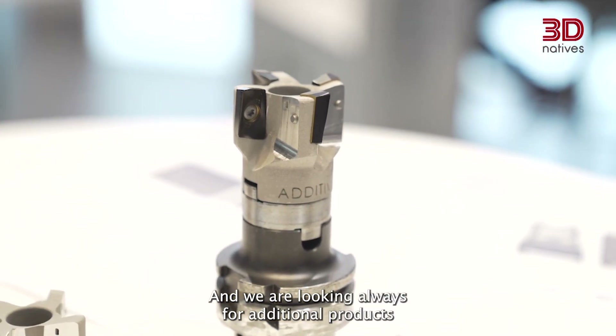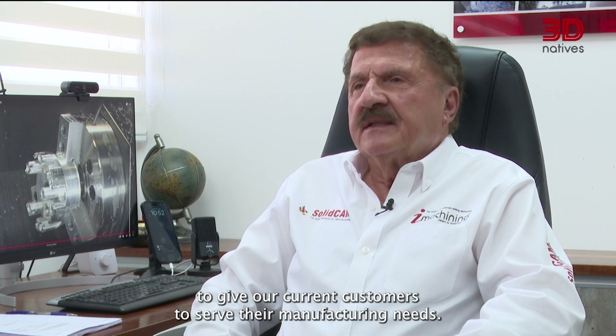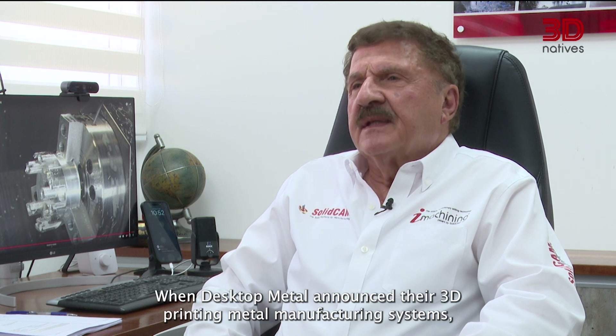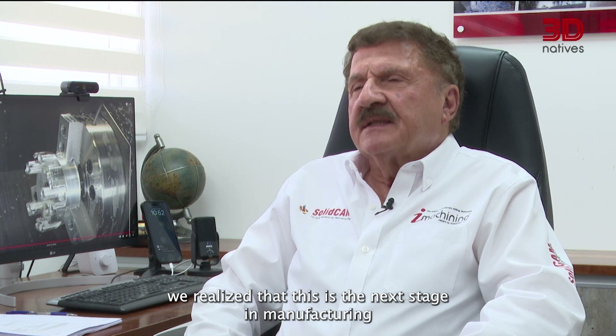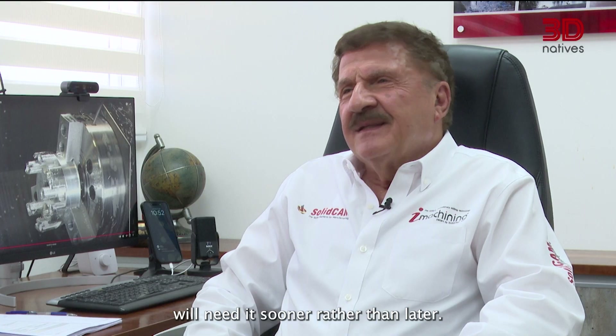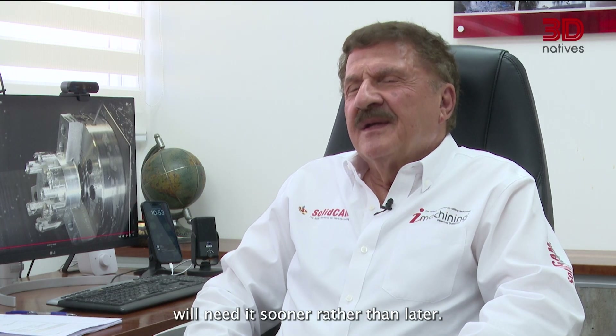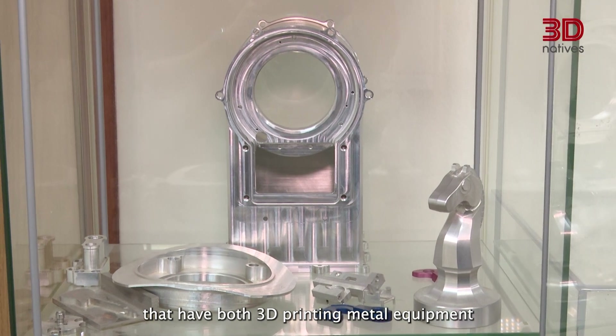We are always looking for additional products to serve our customers' manufacturing needs. When Desktop Metal announced their 3D printing metal manufacturing systems, we realized this is the next stage in manufacturing and knew our customers would need it sooner rather than later. So we established a global partnership with Desktop Metal and built five technology centers in Germany, the United States, and Israel, each housing both 3D printing metal equipment and CNC machines.